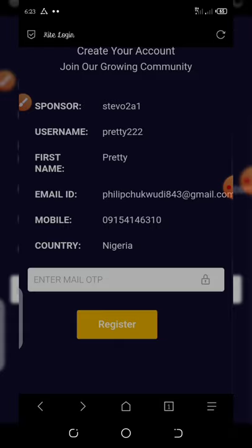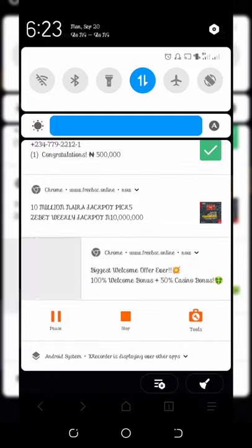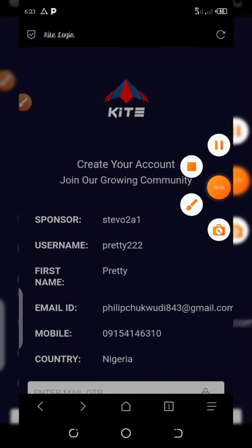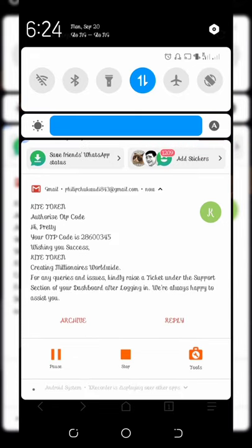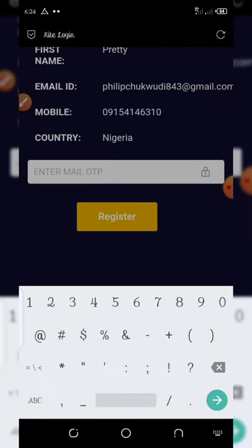Once you do that, they're going to send an OTP to your email address. Then you need to enter the OTP from your email. We're going to check the mail account — the OTP just landed right now. The code is 28600345. You enter that code and then click the register button.